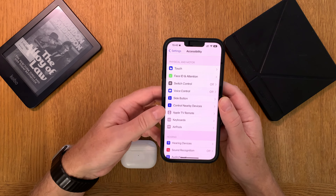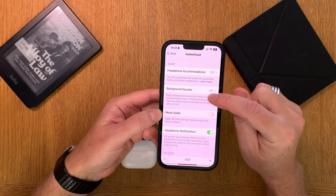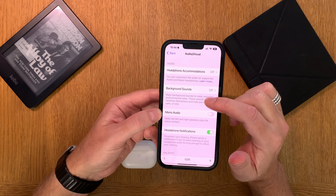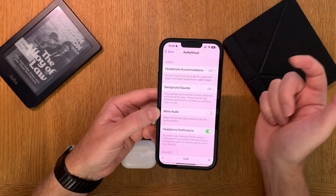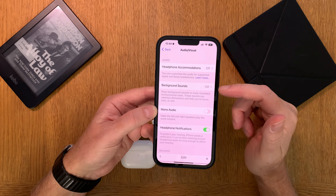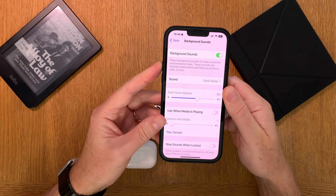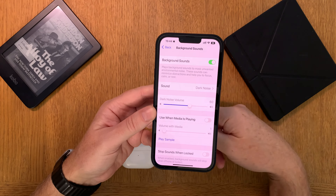Then we go into Audio-Visual settings, and from here we go into Background Sounds. Background sounds play background sounds to mask unwanted environmental noise. These sounds can minimize distractions and help you focus, calm, or rest. This setting helps me sleep better. Turn background sounds on and it plays dark noise in your AirPods.